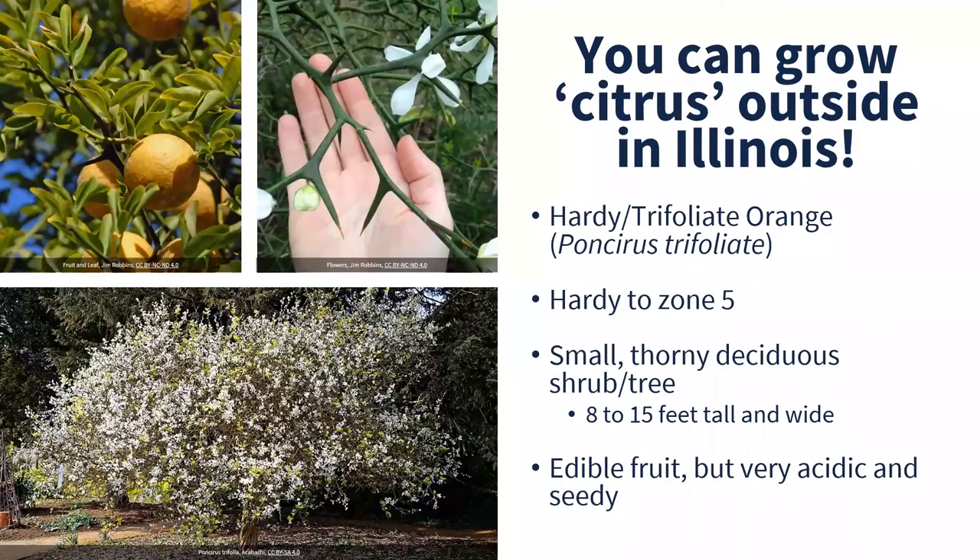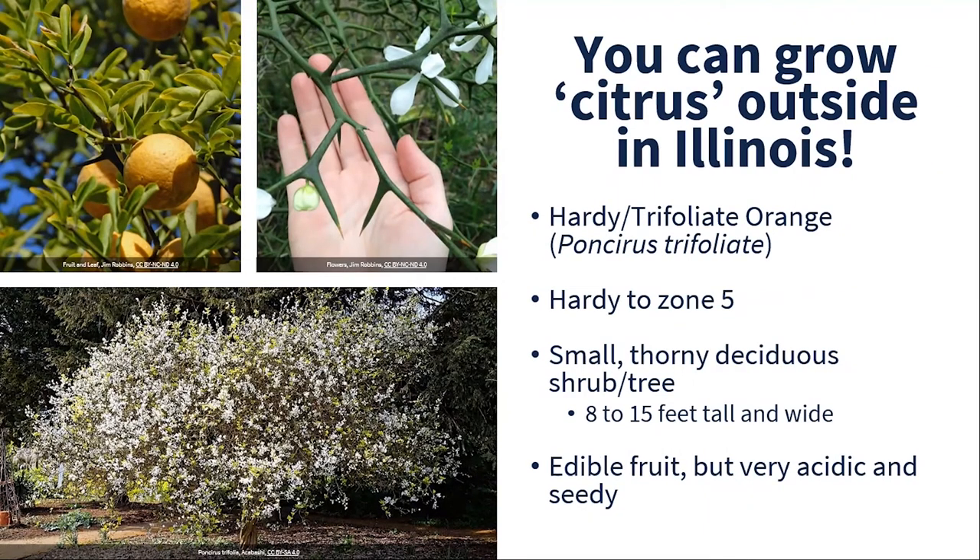There is a type of citrus you can grow outside in Illinois. It's not a true citrus, but the hardier trifoliate orange is hardy to zone five. It has the citrus look and fruit, and some really gnarly thorns — making it a good security hedge if you don't want people entering your yard. Trees get about 8 to 15 feet tall and wide. The fruit is edible but incredibly acidic and seedy, so it's mostly used as an ornamental. Eating too many can cause severe stomach pains and nausea. One cultivar, Flying Dragon, has twisted stems. Note that these plants are considered invasive in some states, so check local regulations.